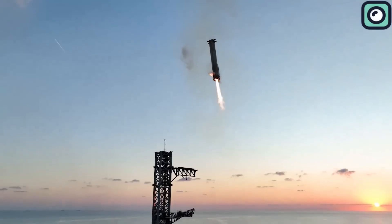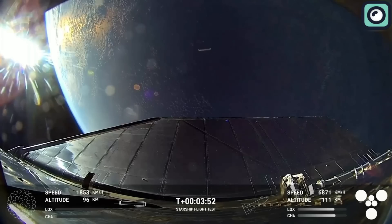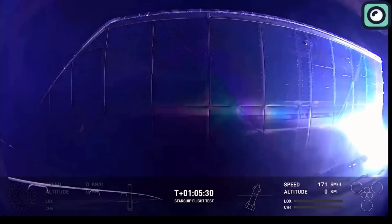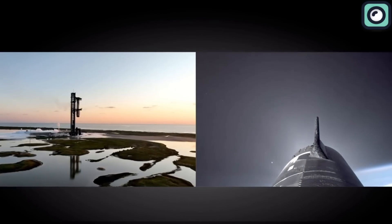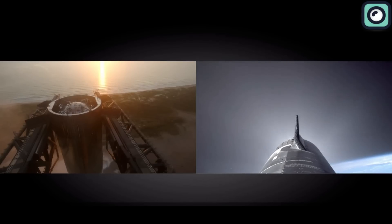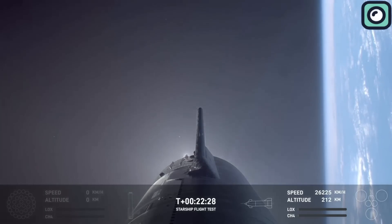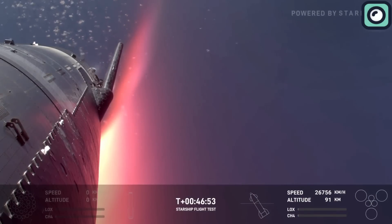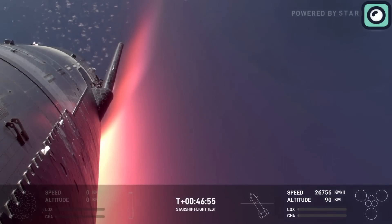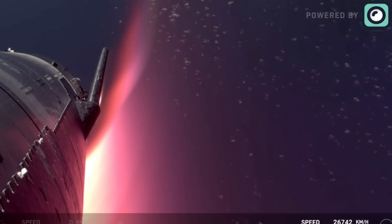While the booster was returning, Ship 30 continued its flight. The upper stage flew along its planned suborbital trajectory, aiming for a soft splashdown in the Indian Ocean. S-30 reached a maximum altitude of 212 kilometers and stayed at that height for over three minutes. At T-plus 22 minutes and 24 seconds, the ship began its descent after reaching a top speed of 26,756 kilometers per hour at T-plus 46 minutes and 54 seconds.